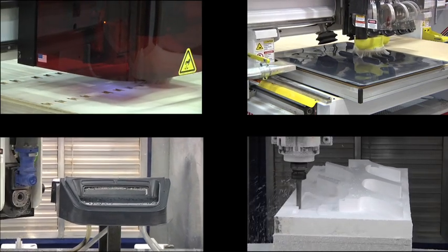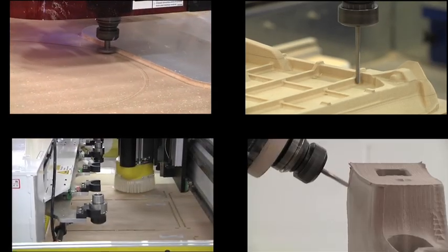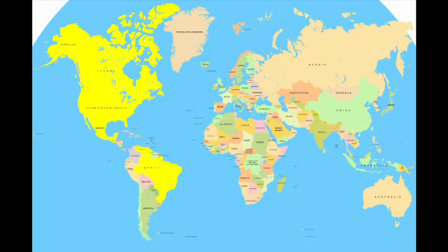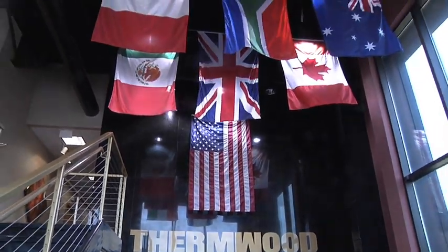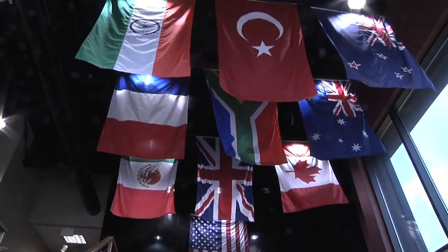Aerospace, automotive, defense, composites, woodworking, medical, and a dozen other major industries specify Thermwood. You will find Thermwood CNC routers around the world because Thermwood offers the most advanced, capable, and efficient manufacturing technology backed by unsurpassed service and support.